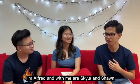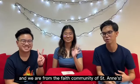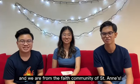Hi everyone, I'm Alfred, and with me are Skylar and Sean, and we are from the Faith Community of St. Anne's.